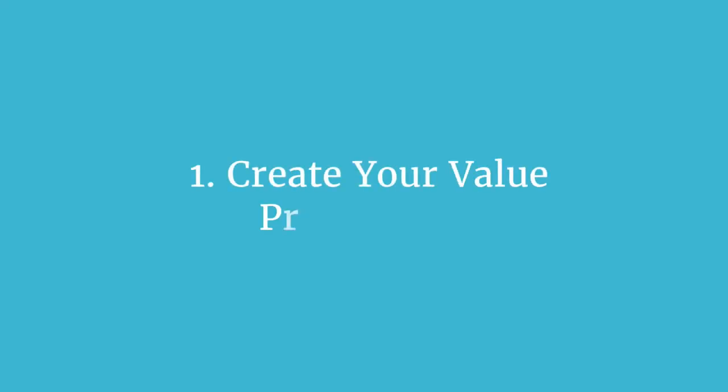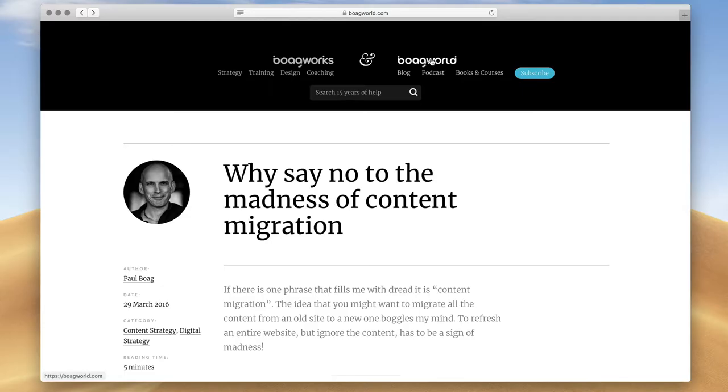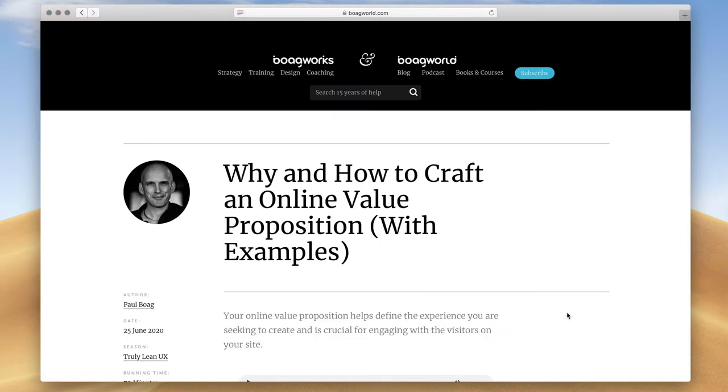Step one: create your value proposition. I suggested that we often start from the wrong premise, so we need to ask what questions users have when they come to your website. The first three questions most people ask when arriving on a new website are: what does this website offer, how does it help me, and how does it deliver on those benefits. Your value proposition needs a strapline that summarizes your offering, a list of benefits, and an explanation of how your offering delivers those benefits.